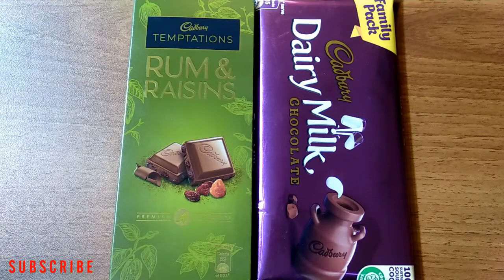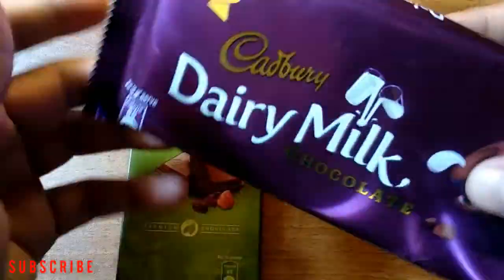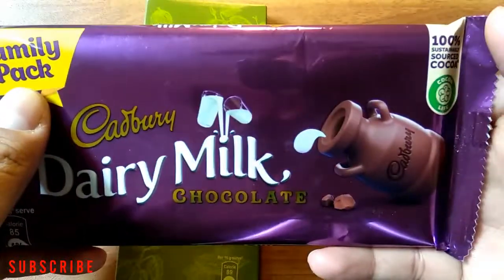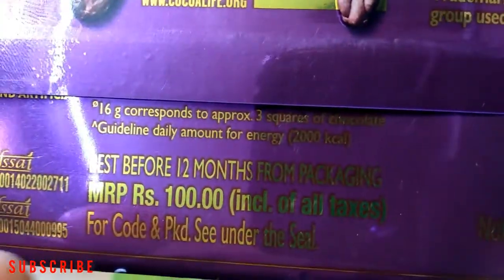Hey friends, welcome back to another video on my channel. Today I have two chocolates. The first one is Cadbury Dairy Milk chocolate family pack — the net weight is 130 grams and the price is 100 rupees.